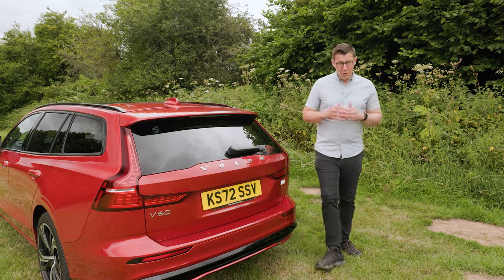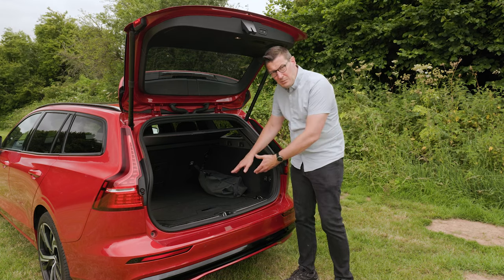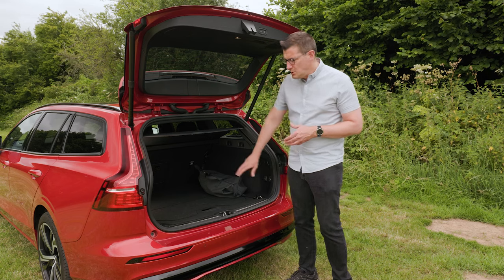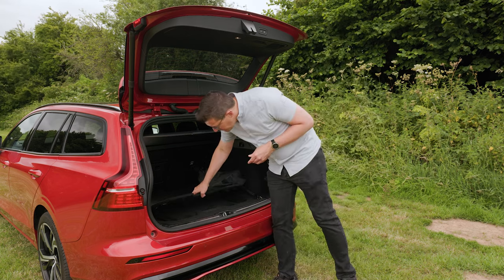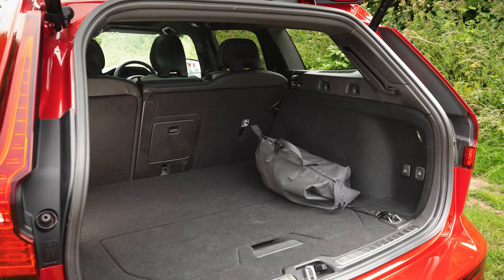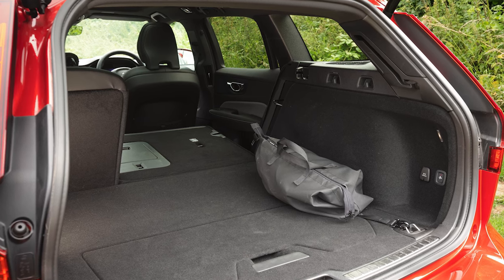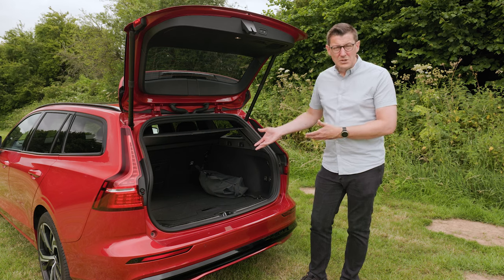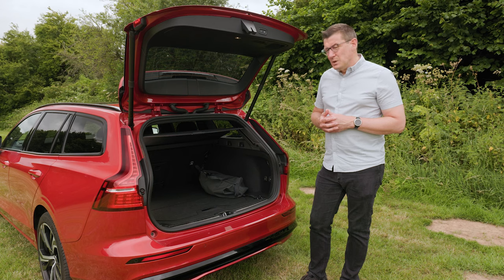One problem with many plug-in hybrid vehicles is you lose out on boot space — all those electrical components have to go somewhere, and engineers often put them under the boot floor, jacking it up and robbing space. But Volvo's been very clever: yes, you lose out on underfloor storage and can't have a spare wheel, but you still get a very big, square, usable boot with neat features like a fold-up partition and lashing hooks. However, although the rear seats split and fold 60-40, there are no remote releases by the tailgate to lower them, and it would be even better if the seats split three ways as in the BMW 3 Series Touring — allowing a long load like skis alongside two rear passengers. That added flexibility is something that would improve the Volvo further.